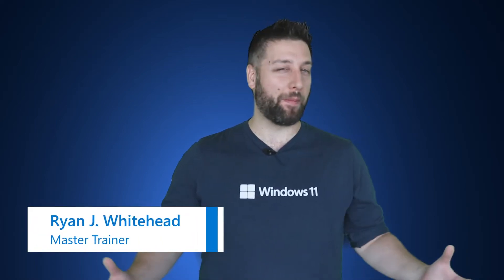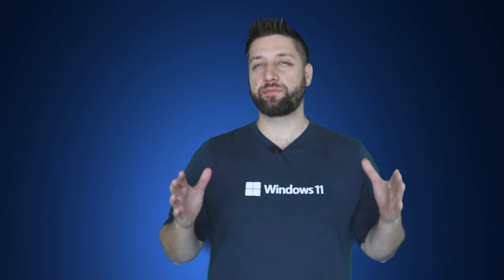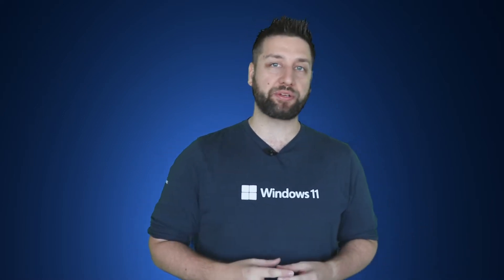Hi, Ryan J. Whitehead here. I'm a master trainer representing Microsoft. The new Windows has some seriously productive and refreshingly creative new experiences. Follow along with us as we dive into where and how Microsoft designers came up with this innovative new Windows.